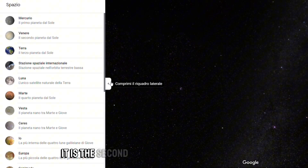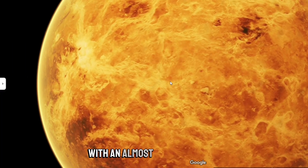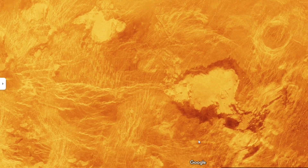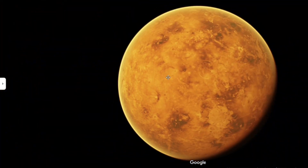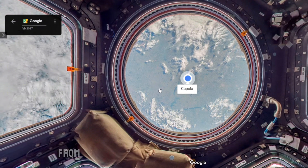The second planet we see is Venus. It is the second planet in the solar system in order of distance from the sun, with an almost circular orbit that leads it to revolve in 225 Earth days.